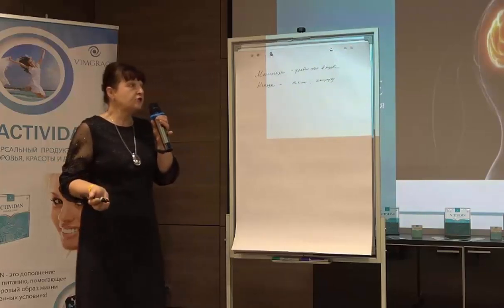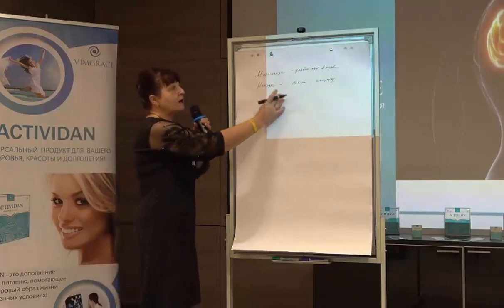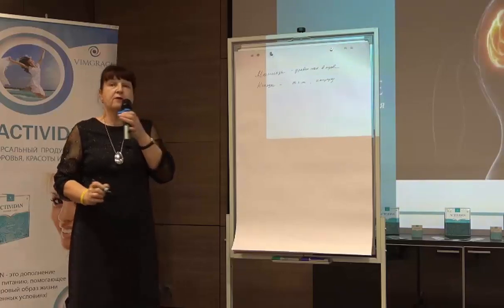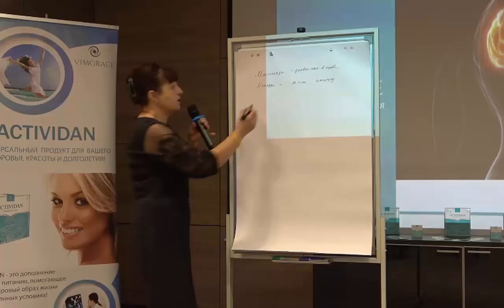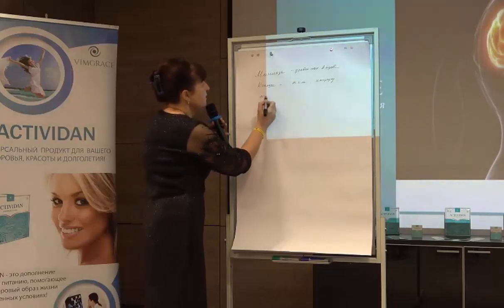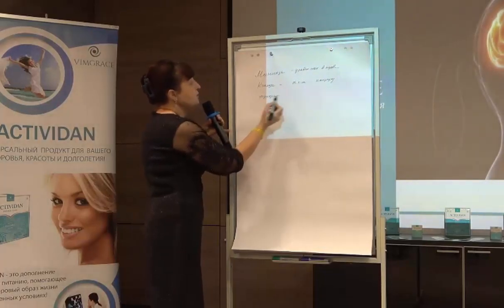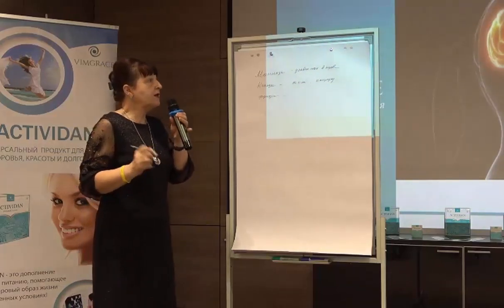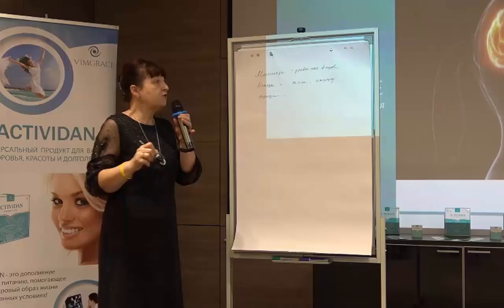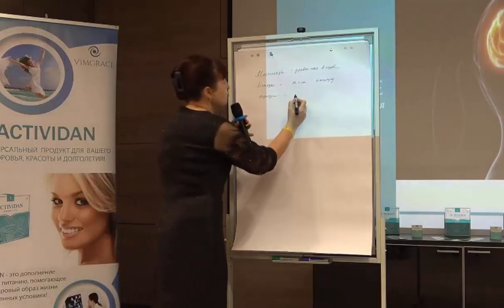The next component is fucose. Fucose allows a polysaccharide to provide long-term memory and gives the body a good reaction for the brain. What do we need for energy from these components?